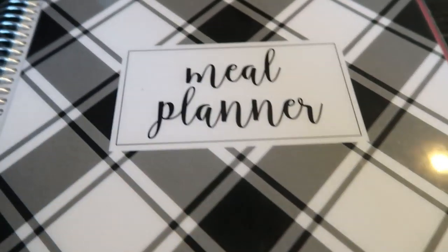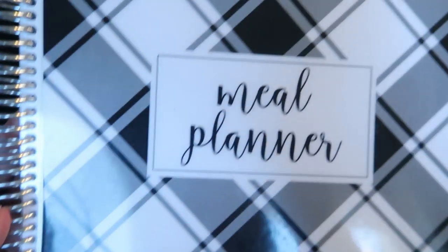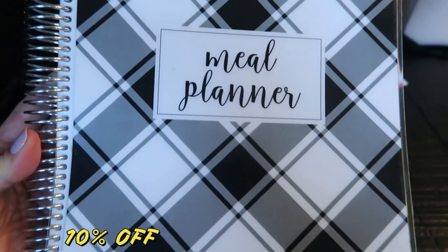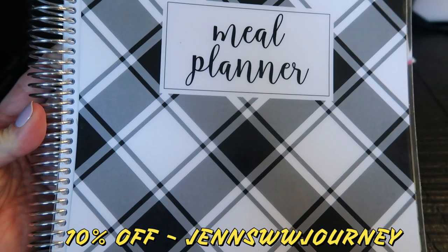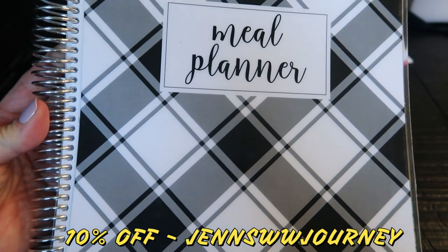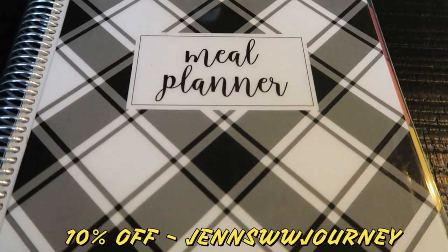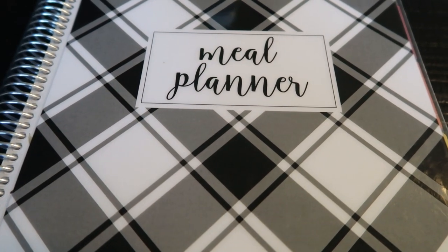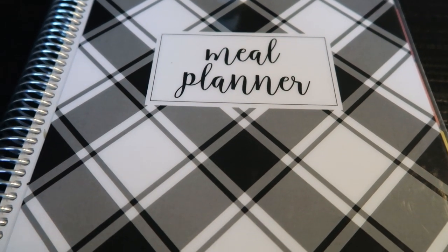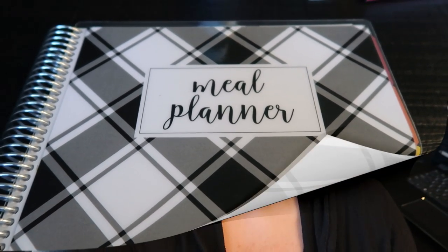This is my Carrie L meal planner. If you're interested, they have a ton of different covers — go ahead and run over to CarrieL.com and use my discount code on the screen for 10% off your planner. This definitely helps you not only plan your meals but stay on track. It is not dated, so you can order it now and it'll last you over a year.